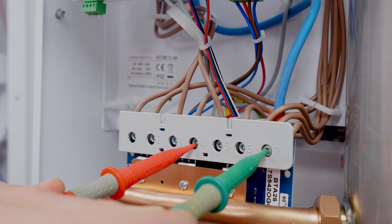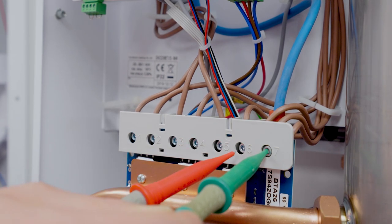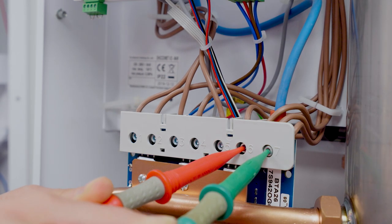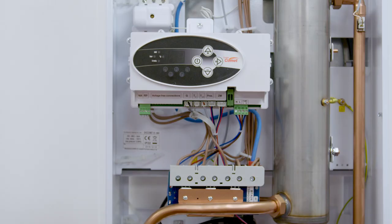We now want to move on to terminal number four and again we should have zero volts. Finally we want to test terminal number six and again we should have zero volts. Should there be any voltage from zero through to 230V on any one of those terminals — terminal two, four, or six — this would show that one of the triac switching terminals has failed in the circuit board and we need to replace this circuit board.